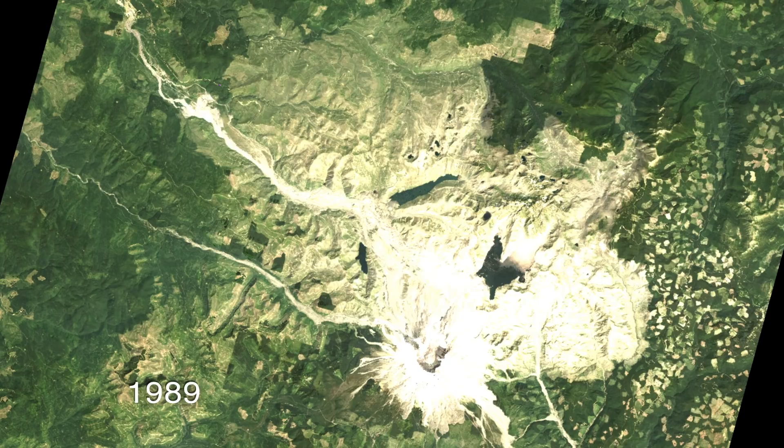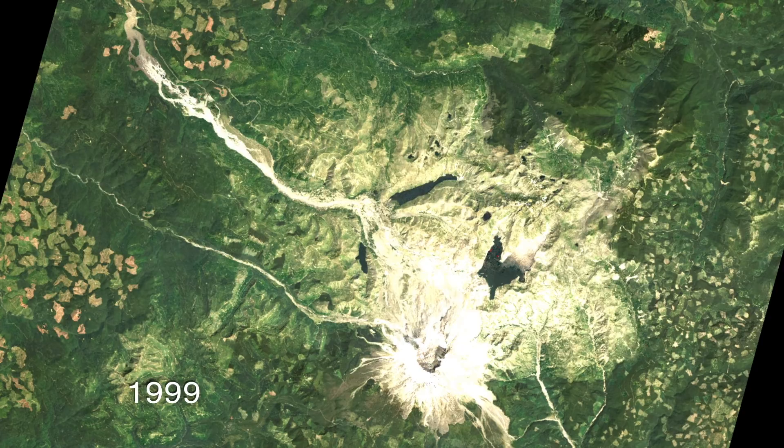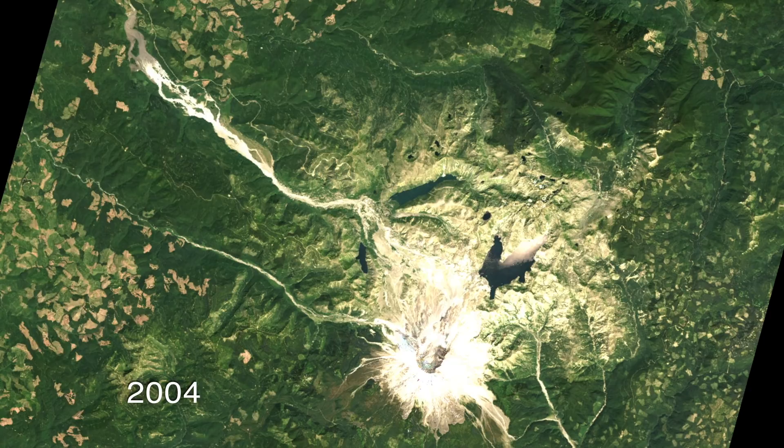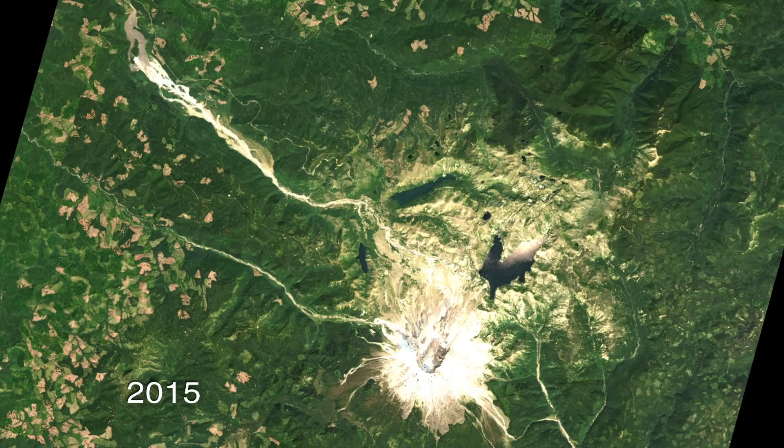You can see in the early 90s, clear cuts starting to pop up, basically going from green to some kind of brownish color. Even as the outer edges of these clear cuts are growing and filling in, the inner edges are greening up and turning green. And by the end of the time series they look pretty green, even though we just saw them get cut 30 years before that.